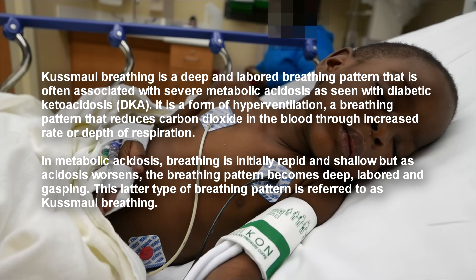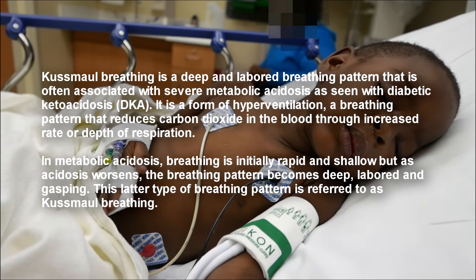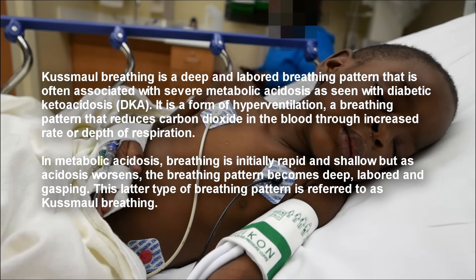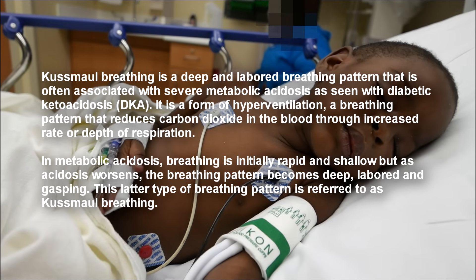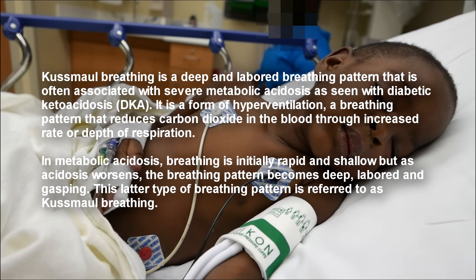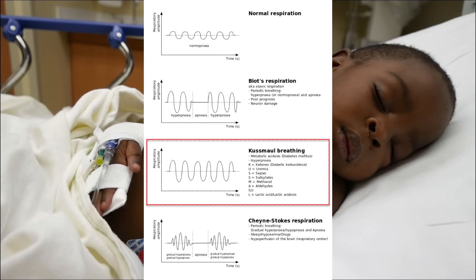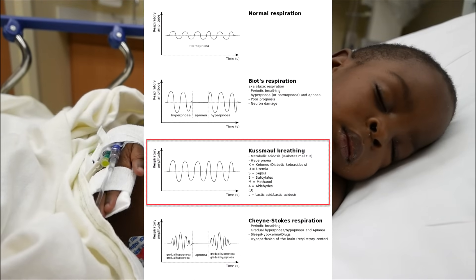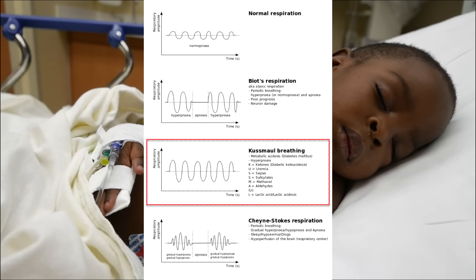He's getting fluids at 20 mL per kilogram, and we're going to start him at 0.1 units per kilogram per hour of insulin. He's going up to the intensive care unit. His initial pH was 6.9.